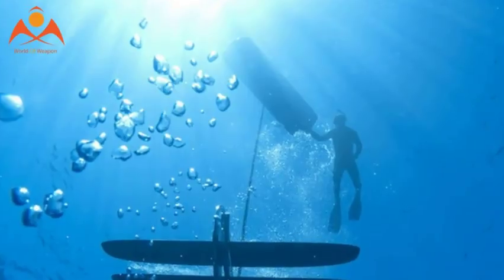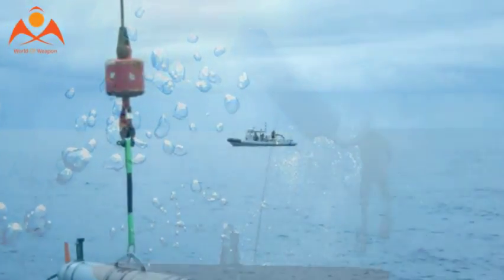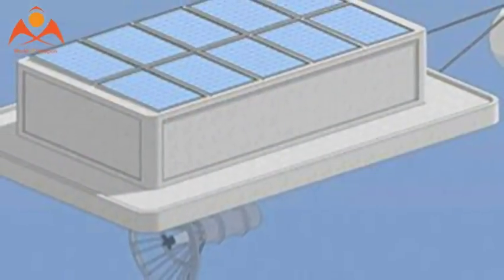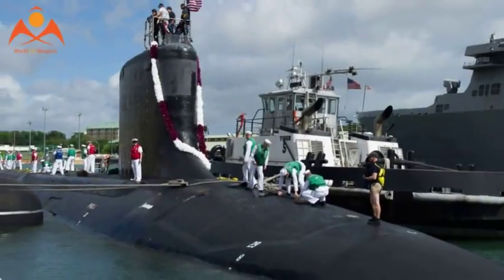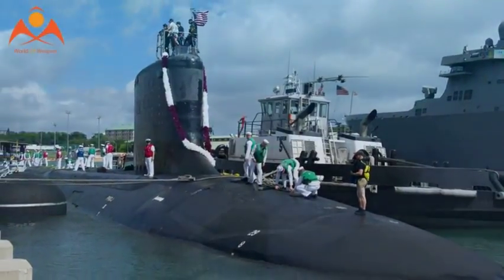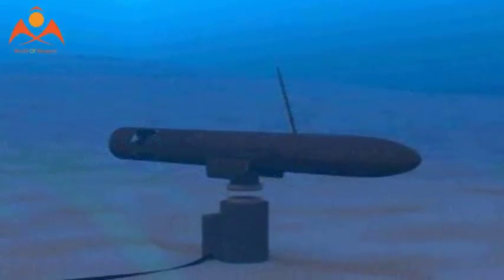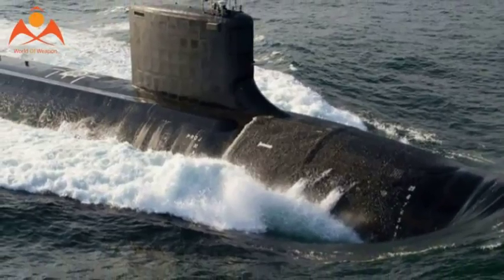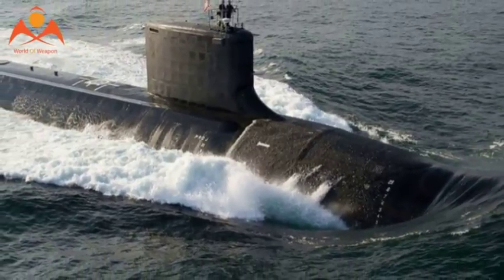The US Navy has started making a big push into unmanned underwater vehicles. The torpedo-shaped robots are being developed for a variety of tasks, including reconnaissance, mine hunting, ocean floor mapping, and anti-submarine warfare. Electrically powered, they are quiet and can travel great distances from their mothership.